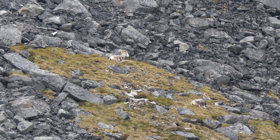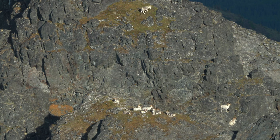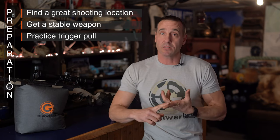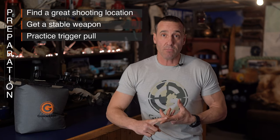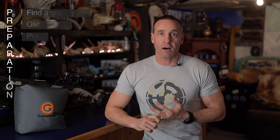Those are the three big things I go through when taking an animal in the mountain environment — specifically when they're stationary or bedded. It's a three-step system: find a great place to shoot from, get the proper setup with a stable weapon, and then practice that shot on the animal before it's go time. I do that every time I'm in the mountains, on every bedded animal, and it works for me every time.